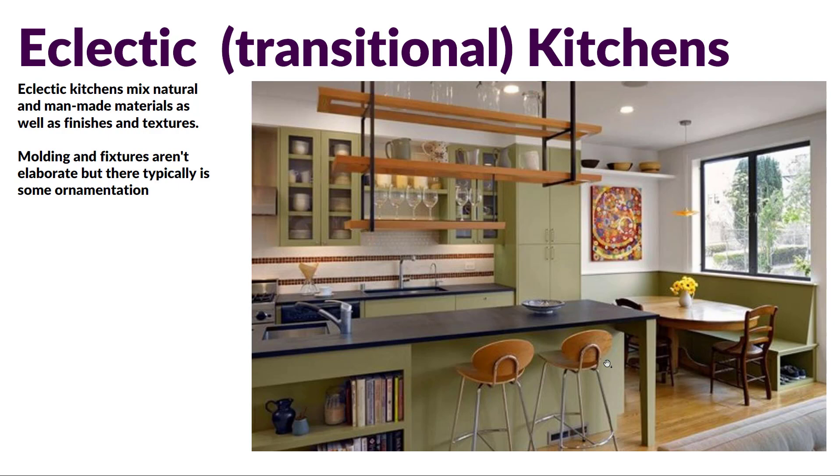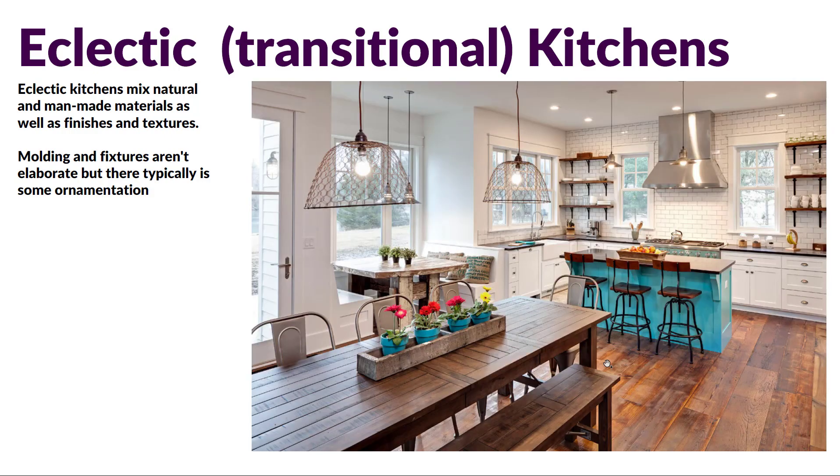Then we can have a transitional kitchen — the in-between between traditional and contemporary. You can think of that as being eclectic — a mix of that traditional look and that modern look, somewhere in between. We're mixing man-made materials and natural materials, seeing some crown molding perhaps, a little detail and ornamentation, but overall things tend to be on the simple side. There's a little bit more embellishment, a possibly more whimsical vibe — a little less stern-feeling in terms of materials and lighting, and a little bit more character than just a straight modern kitchen.